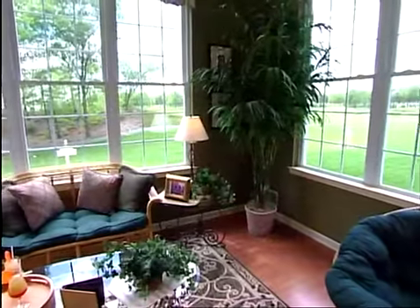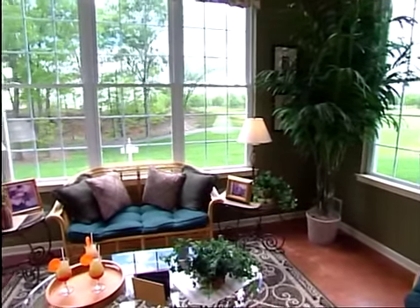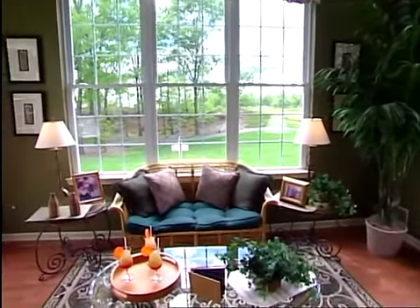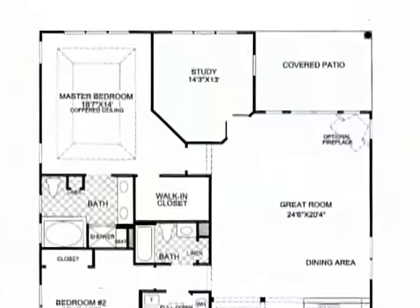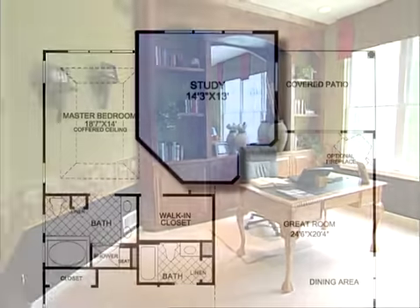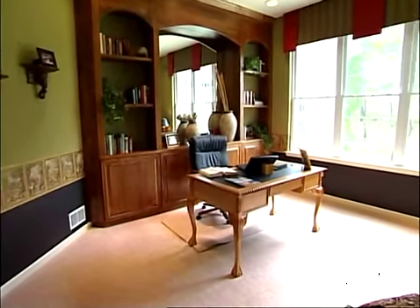Add an optional Palm Beach sunroom to the back of the San Remo and you have a wonderful space for viewing the great outdoors from the great indoors. Double doors lead from the great room to the spacious study, a perfect space for an in-home office or private reading room.